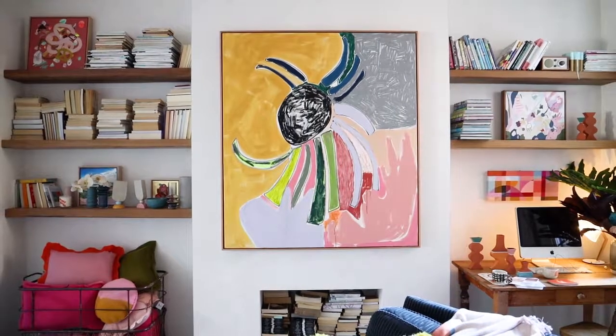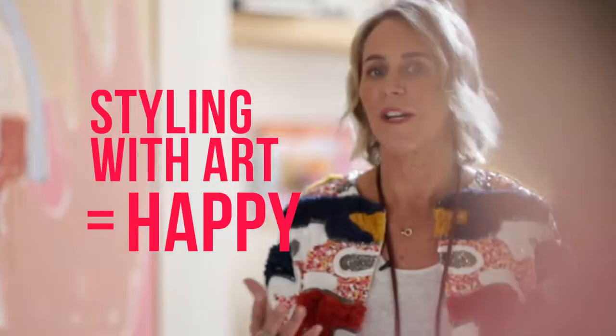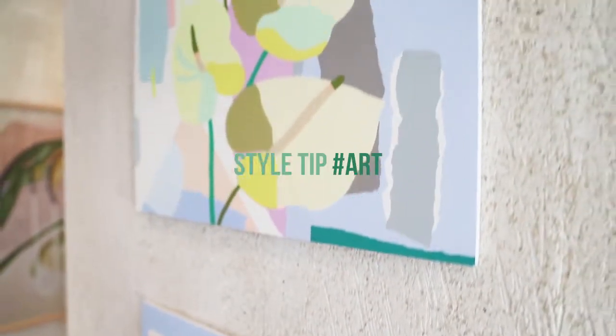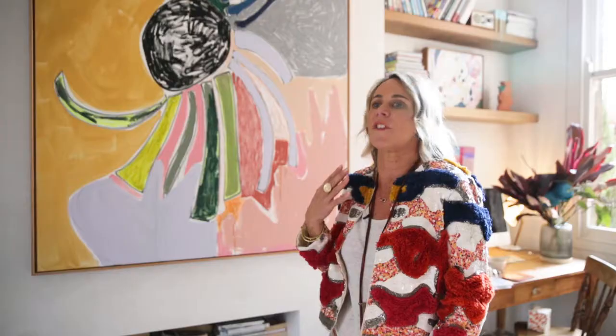Art is one of those things that's full of soul and personality, and I feel like it really tells a story about the people that live there. It doesn't have to be highbrow — it can just be as simple as you having a connection to a piece. I'm very connected to this piece. I think it speaks my language. I love the colour palette.